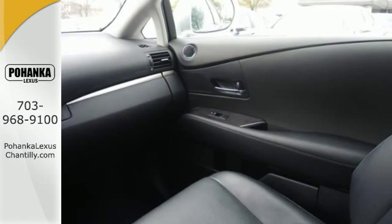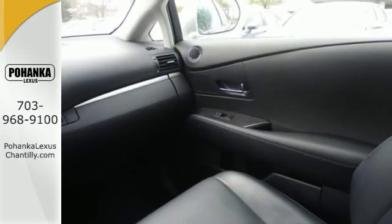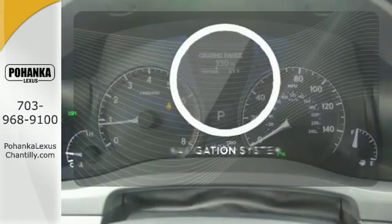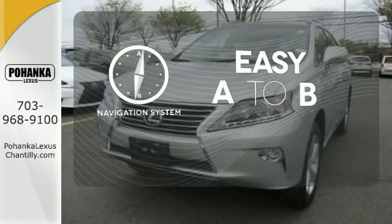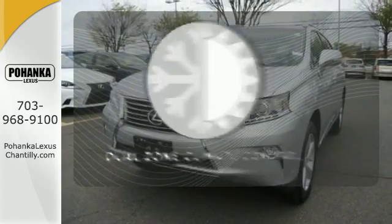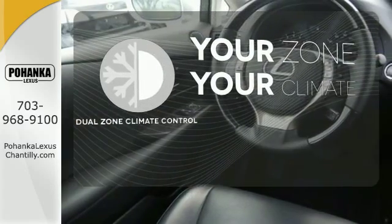The interior is designed to impress with a premium sound system, leather upholstery, and smart technology like HomeLink and Bluetooth. Feel confident getting from point A to point B with a navigation system. It's too hot. It's too cold. Not anymore with dual zone climate control.